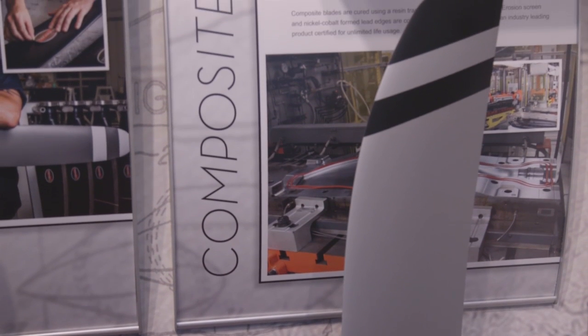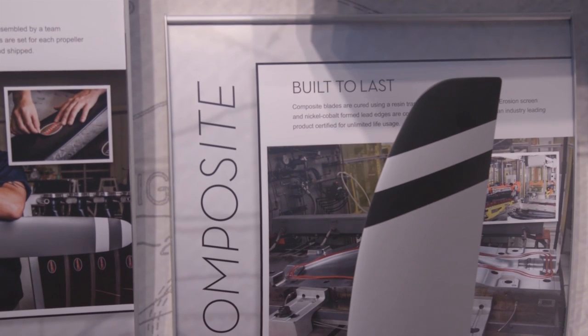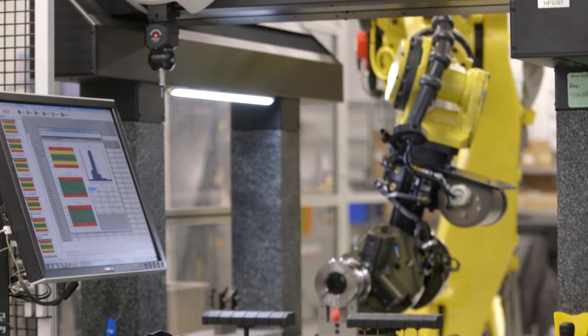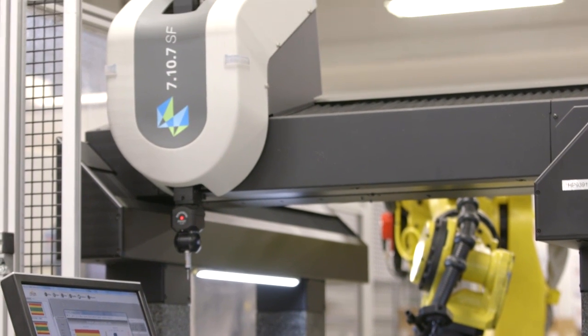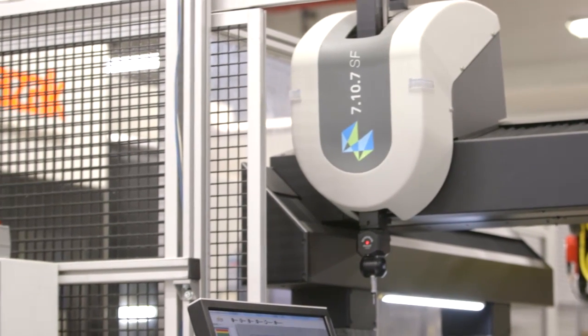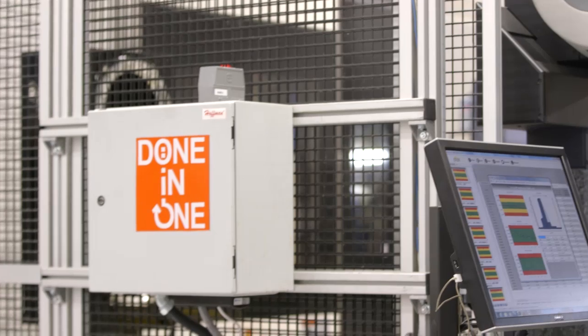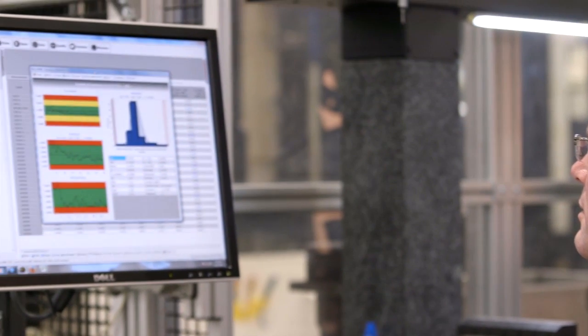Over that time period, we have increased our efficiency and our production rates by over 25%. The CMM technology — the metrology piece of that — has really come online in the past five or six years for us. It's really been that final piece from a game-changer standpoint, enabling us not only to make a part in a cell in a very high-quality way on a 7-axis machine, but then to take that final step and do the inspection right in the cell as well.